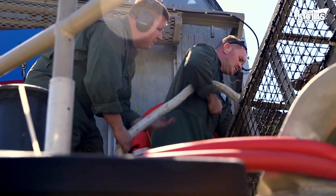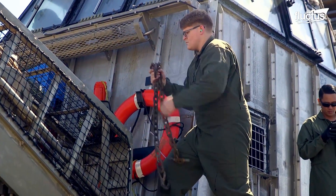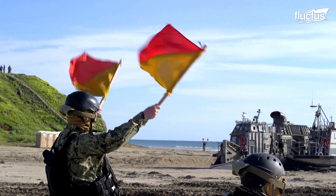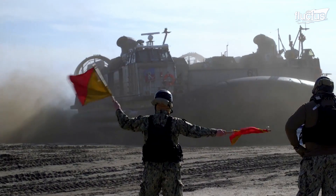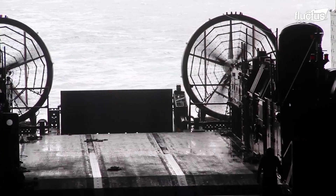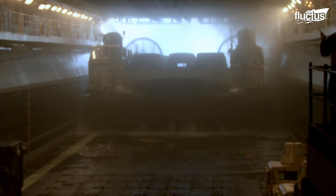Although the LCAC has a life extension program of about 10 years, this time has allowed the development of the UHAC that will replace the LCAC. During this kind of mission, the hovercrafts are launched from the well decks, which must have at least five inches of depth.